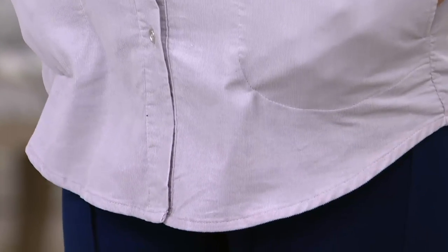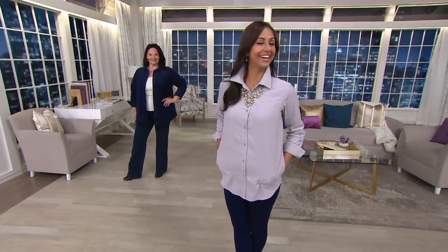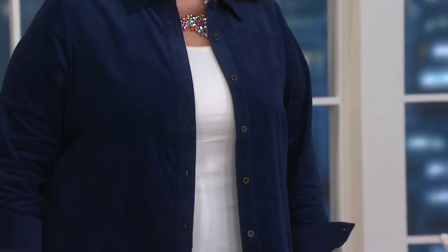100% cotton. This is going to be that shirt that the minute the temperatures start to drop, it's your go-to — which was yesterday. This morning it was 58 degrees when I left my house. Fall is here, and this is what I want to wear when fall comes. Here's Maria wearing it as a shirt jacket.